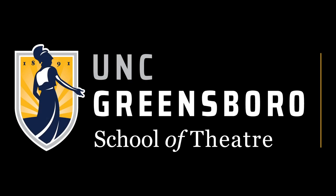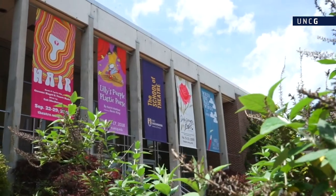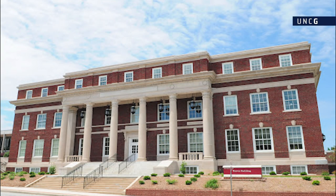Welcome to the School of Theatre at UNC Greensboro. The School of Theatre is housed primarily in the Taylor Theatre Building and the Brown Building on the UNC Greensboro campus.